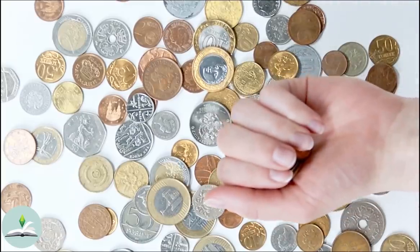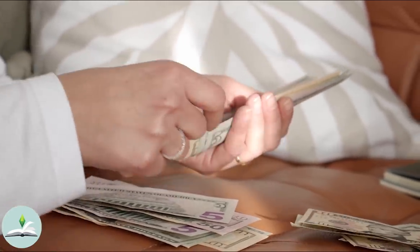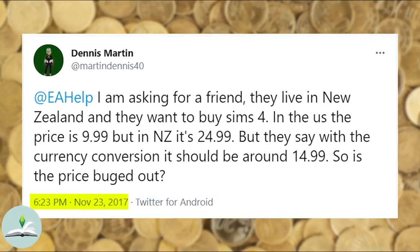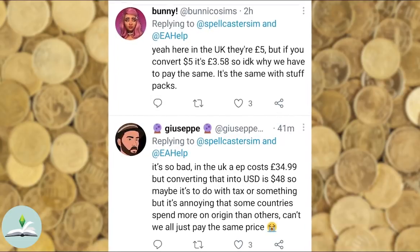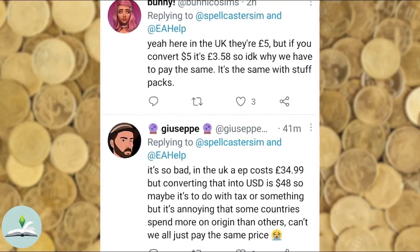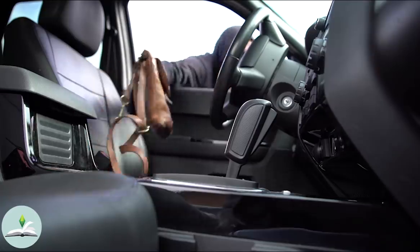The price of these brings me to my next point: the currency conversion. Another note about this is the price of the Sims content in different currencies. This is a problem that has been happening throughout the Sims 4 releases. For example, at the moment the kits are $5 but in the UK they are £5, which is actually equal to $7. This is also similar for the EU releases. I can't actually believe they can get away with this.